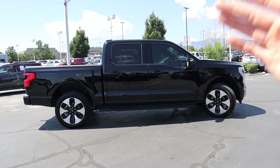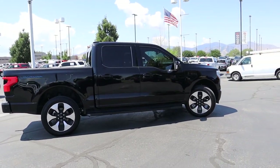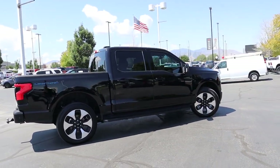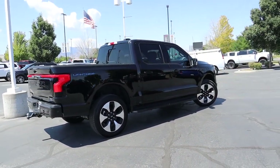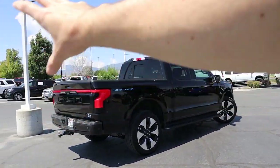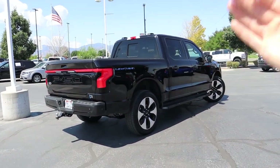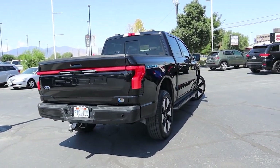The other two trim levels are the XLT, which is just right above the Pro, and the Lariat, which is just below the Platinum. In my opinion, the Lariat is probably the one to go to because it comes with a lot of cool features inside and out — nice interior, beautiful exterior, and that beautiful lighting — but it comes at a slightly lower price point, starting at just around $67,000.